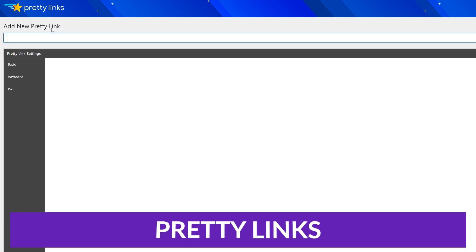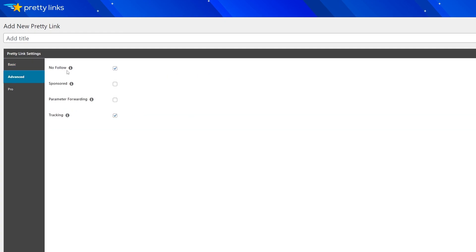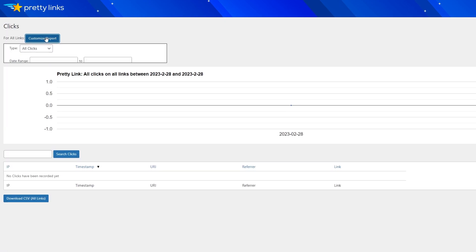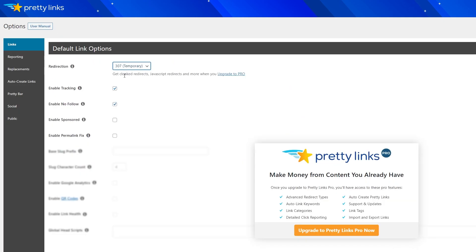If you struggle with overly long and complicated affiliate links, Pretty Links provides an easy solution and takes it a step further by helping you manage all your affiliate links. You can say goodbye to those ugly and difficult links and say hello to a sleek and organized affiliate marketing strategy with Pretty Links. If you have a lot of affiliate links to manage, or you want an easy way to update your website content with new or updated links, Pretty Links could be for you.